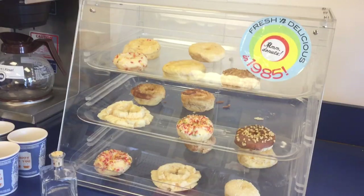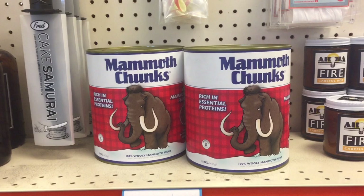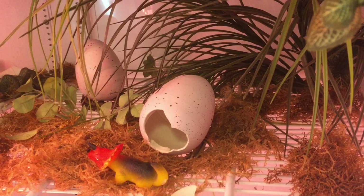Donuts from 1985! Are those mammoth chunks real? Brothers spotted some dino eggs. Click the button on the upper right corner to watch dinosaur eggs hatching. Brothers entering a dark room.